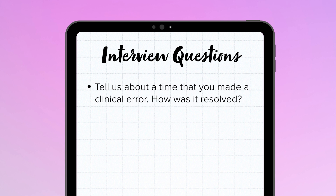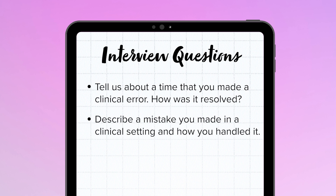So you may be asked a question like, tell us about a time that you made a clinical error. How was it resolved? You also could be asked something like, describe a mistake you made in a clinical setting and how you handled it. So it's really important to show that you understand why these errors matter and how it's made you a smarter and safer nurse.